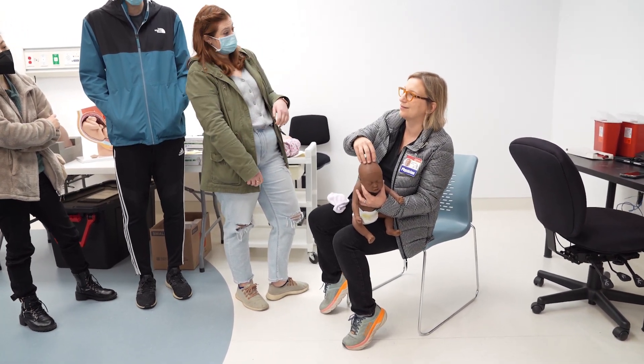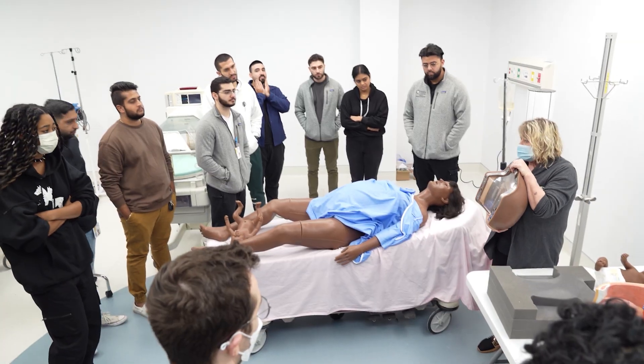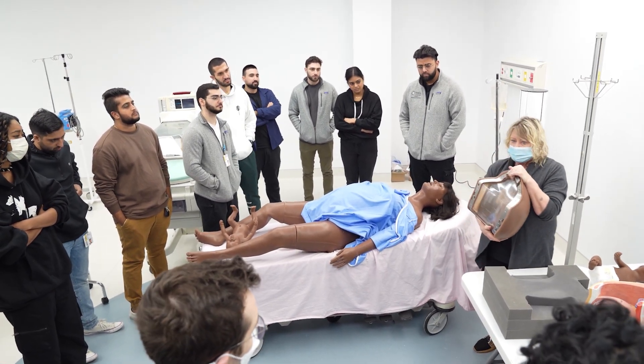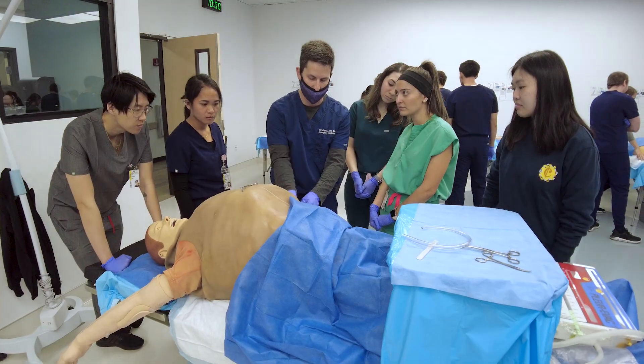The Sarkaria Family Medical Simulation Suite enhances our students' confidence and competence, sending them out ready for patient care.